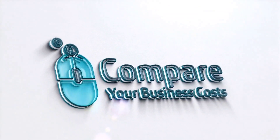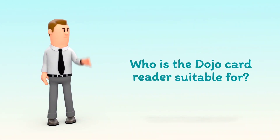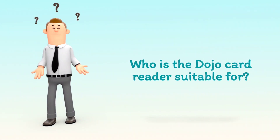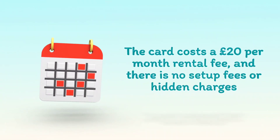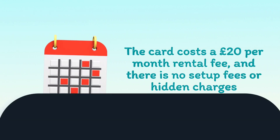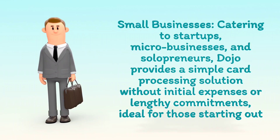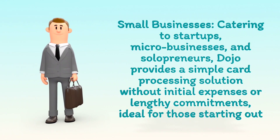Welcome to Compare Your Business Costs. Who is the Dojo card reader suitable for? The card costs are 20 pounds per month rental fee, and there are no setup fees or hidden charges. It is well suited for small businesses, catering to startups, micro businesses, and solopreneurs. Dojo provides a simple card processing solution without initial expenses or lengthy commitments.